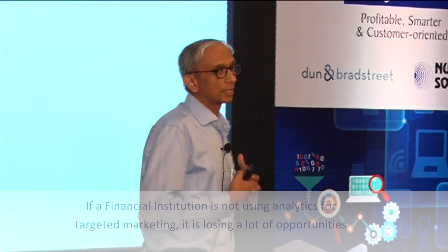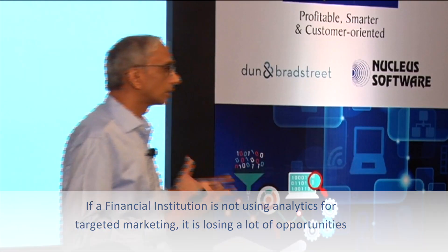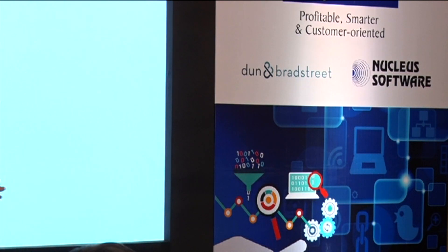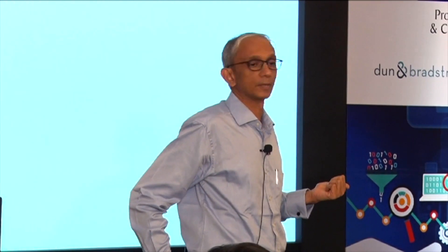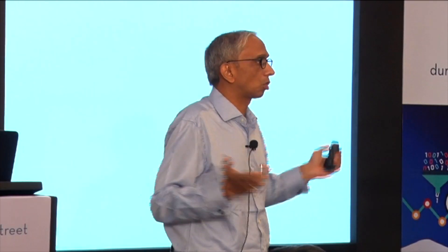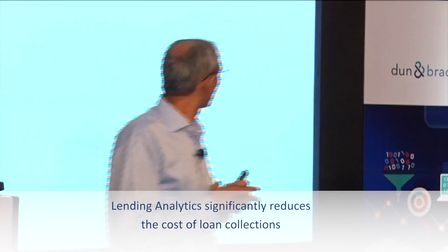If your marketing is not using analytics, obviously you are losing out a lot. A lot more information is available. One of the easiest things that we have probably already done is to decide which customer to call, which customer to just send an SMS, which customer to make a personal visit to, and which customer to go legal on — based on your data. For some customers we do not even call; we just do a representation because we know that the customer will pay. So we can actually significantly reduce the cost of our collections with analytics.